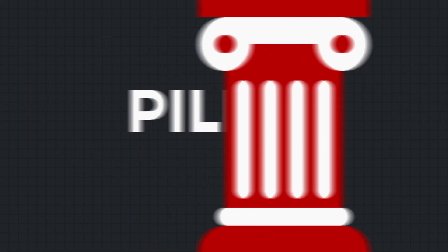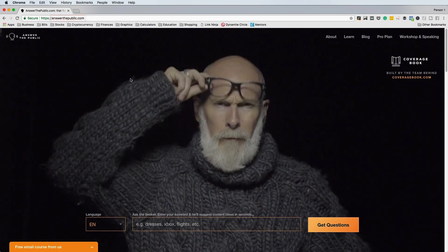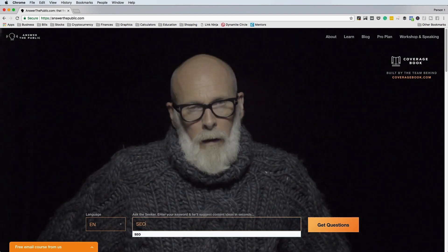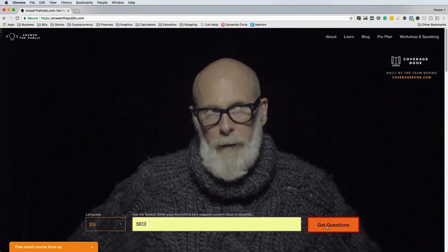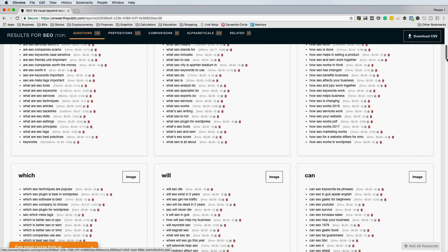Now that you have a firm grasp on technical and user experience optimization, it's time for pillar two: satisfying search intent. The first stage is to find keywords and build your keyword database. I'll show you three of my favorite methods. The first is Answer the Public — enter a broad keyword phrase, click Questions, and once the analysis is complete, click Download CSV and add all ideas to your keyword master list.